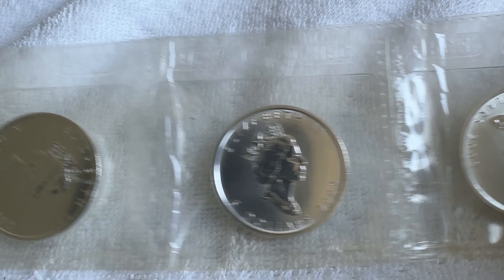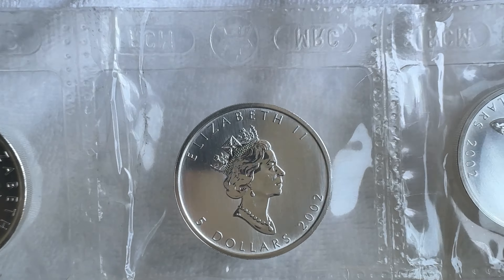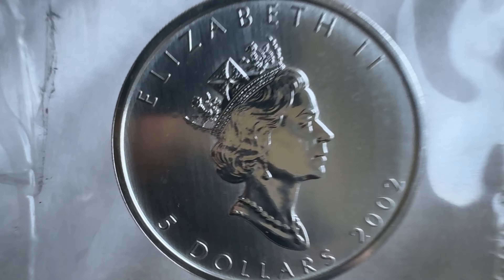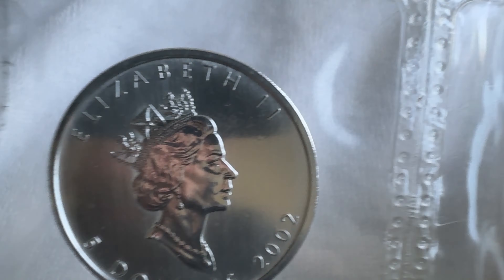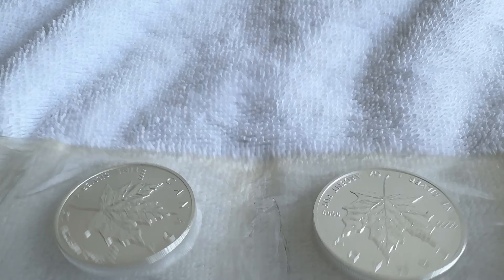Spot dropped a little bit yesterday as expected — we're down to like $29.50 or something. At prices around the $30 mark I am buying, but I am buying in piecemeal, like little amounts. As you can see this is just five maples; I'm not even going to take these out of the plastic, that's actually why I bought them.